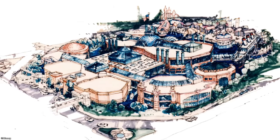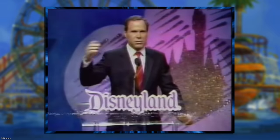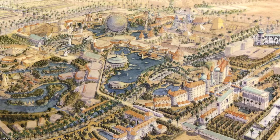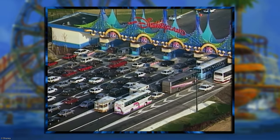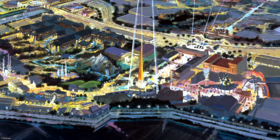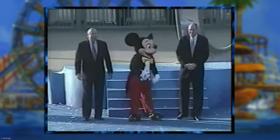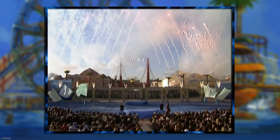Previously on Yesterworld, we took a deep dive into the origins of Disney's California Adventure, which began as a desire to expand the original Disney park into a true resort destination. This led to the development of Westcott, but due to a number of outside circumstances, this concept was eventually abandoned. We then covered the original vision for its replacement, along with the budget constraints and shift in company priorities that led to what became a reality. We now continue the story when the park officially opened on February 8th, 2001.